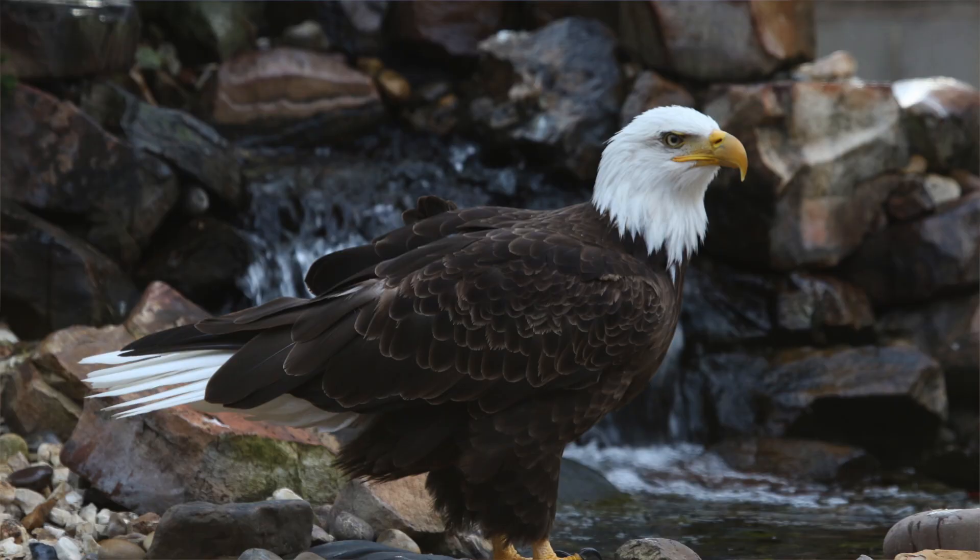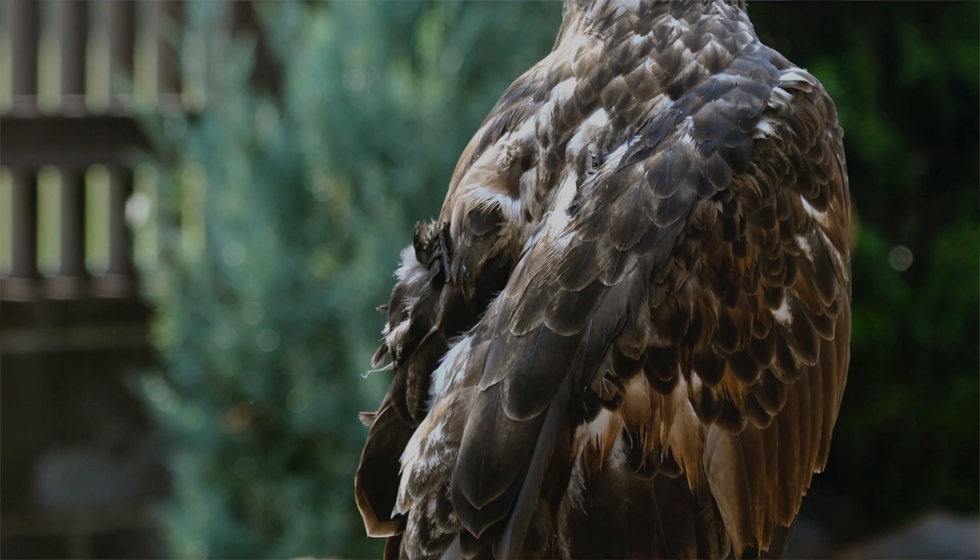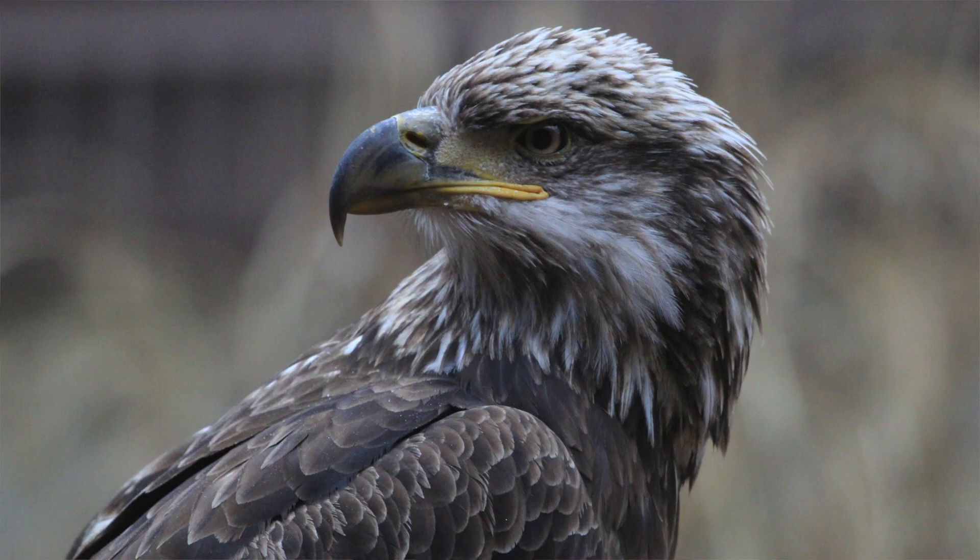The most distinct difference between a bald and golden eagle is their plumage — their feathers and colors. The bald eagle has a white head and white tail, but many people don't know it takes four to five years for them to get that. So as a juvenile, a bald eagle can look very similar to a golden eagle, which is all chocolatey brown. A first-year golden eagle will have some white at the very base of its tail, unlike the bald eagle. That is the most noticeable difference when they're adults.